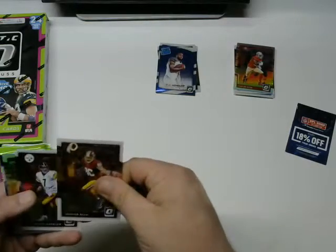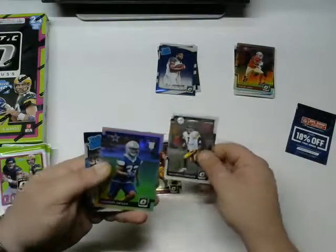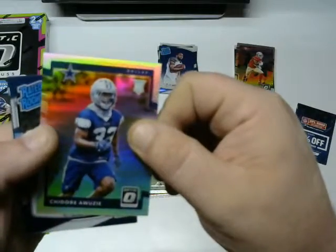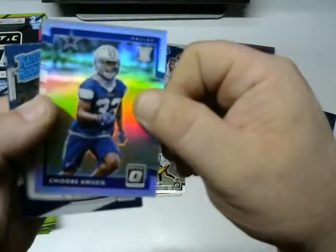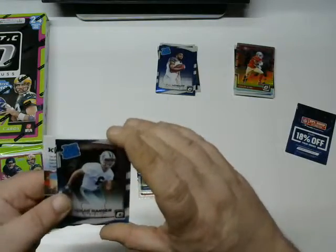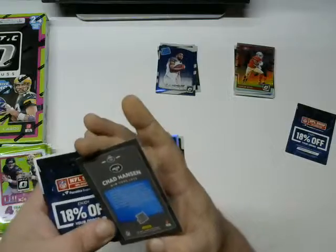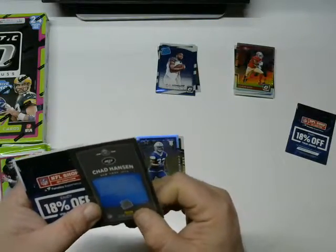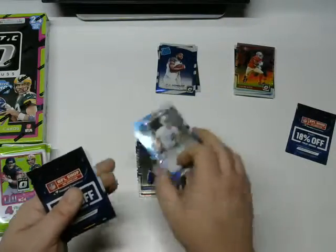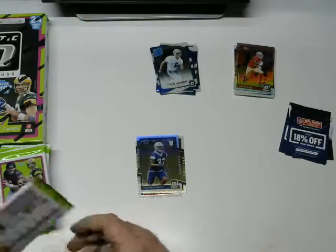Next pack: Jordan Reed base, Ben Roethlisberger base, and a Chad Hansen rated rookie from the Jets — my nemesis, since I'm a Patriots fan. Maybe I'll sell this to my boss, he's a Jets fan. And then our two fillers.